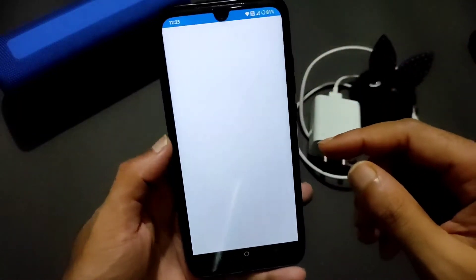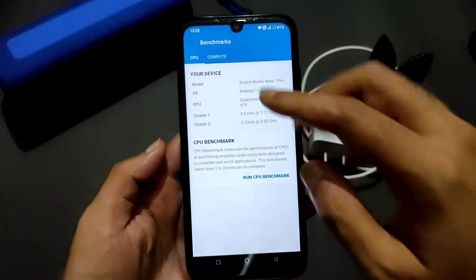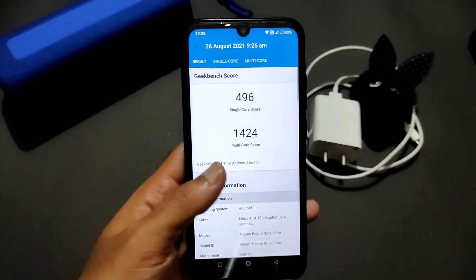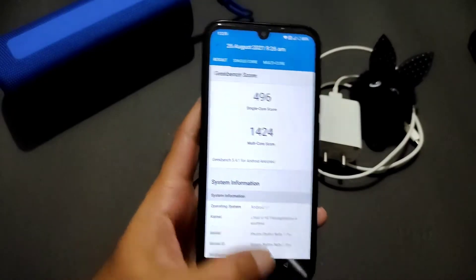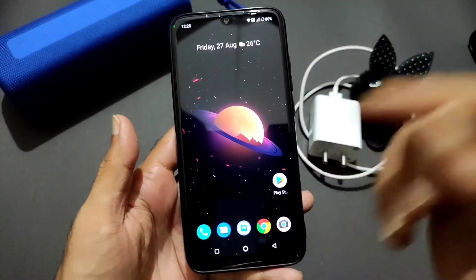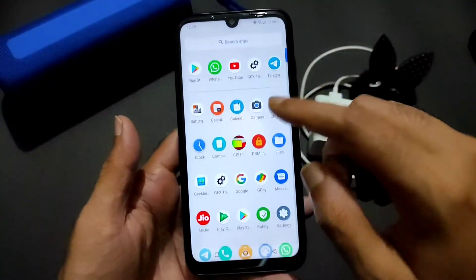Coming to Geekbench scores, the performance is really good. The single-core score is almost 500 and the multi-core score is 1424 — that's really good considering this Redmi Note 7 runs on a Snapdragon 675.